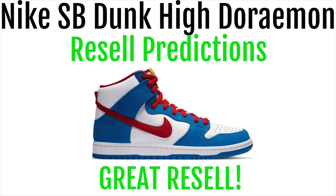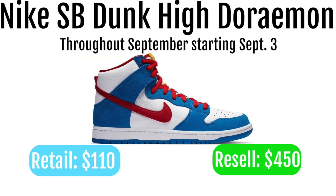The Nike SB Dunk High Doraemon will be dropping throughout September, retailing for $110 and reselling for around $450. These will be dropping throughout September, starting September 3rd.